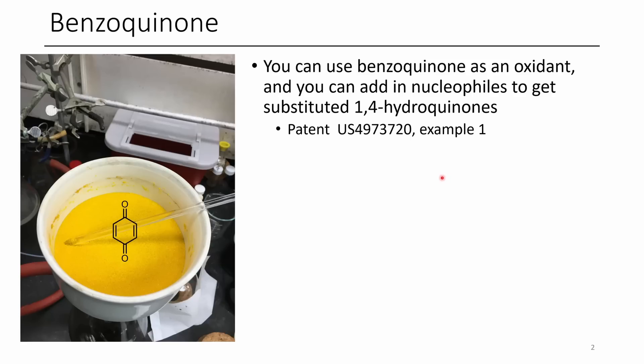My personal favorite prep for benzoquinone is this patent here, example one. It works really well using hydroquinone — you just treat it with iodine in the presence of H2O2, and you'll get really clean benzoquinone that you can just filter out and wash with isopropanol.